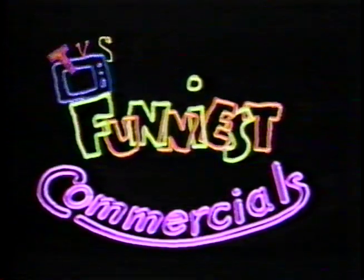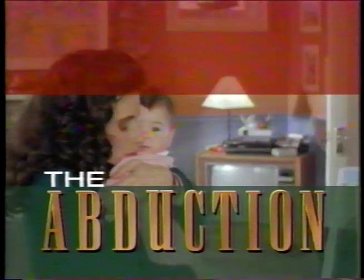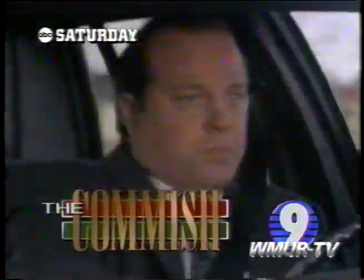TV's funniest commercials will continue in a moment. Saturday on The Commish, Tony faces the most important case of his career. We got a kidnapping — a baby, 6 months old. This is a holding pen for babies on the black market. The Commish, Saturday.